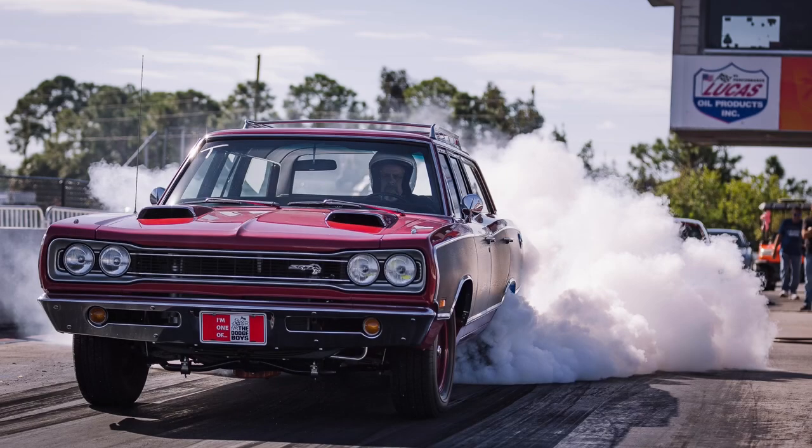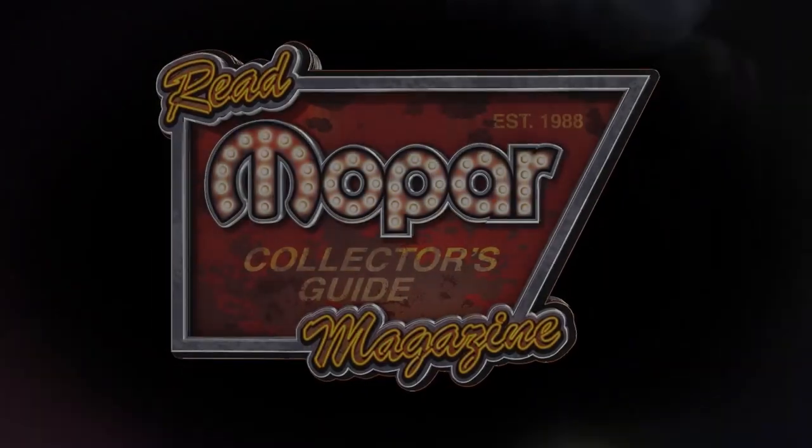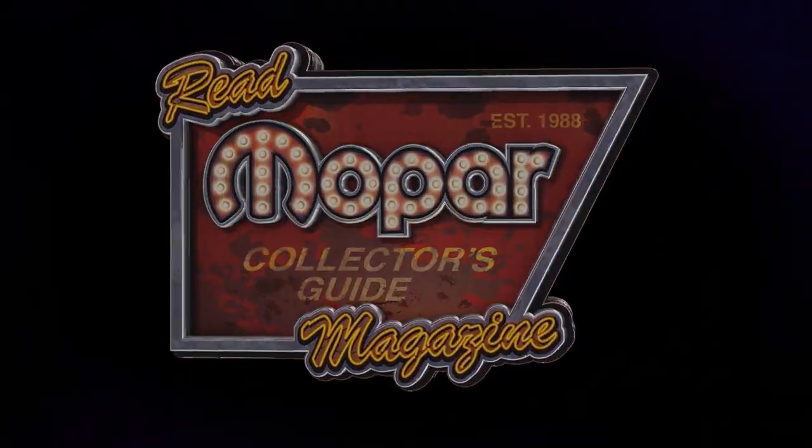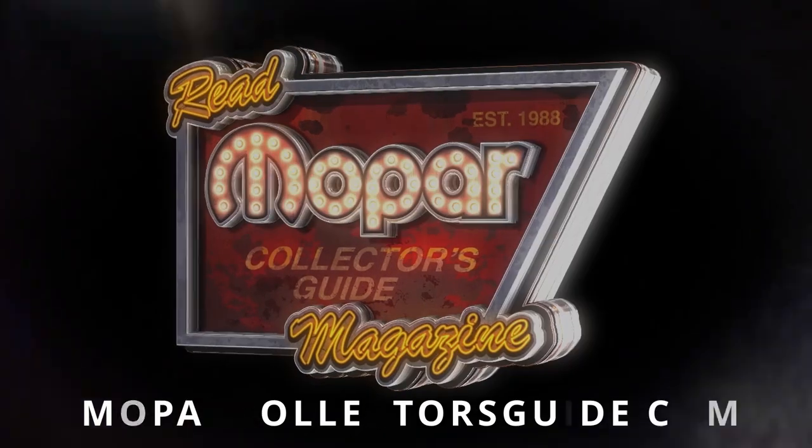This just goes to show why the Hellcat motor is such a popular swap right now. With a complete story on this and many other totally tricked Mopars, make sure you have a subscription to the only Mopar magazine that matters, Mopar Collector's Guide.